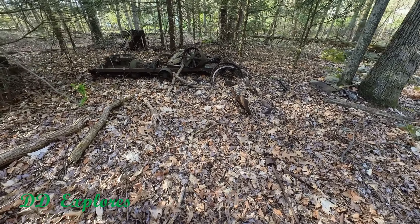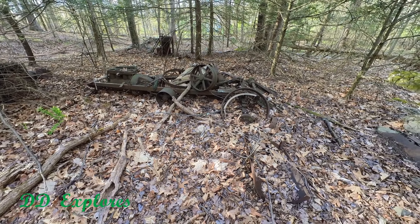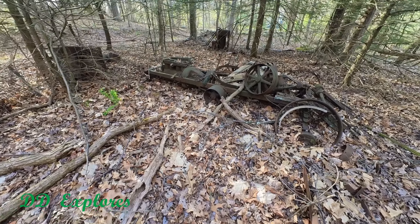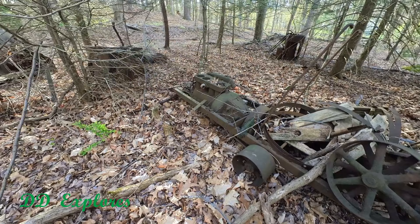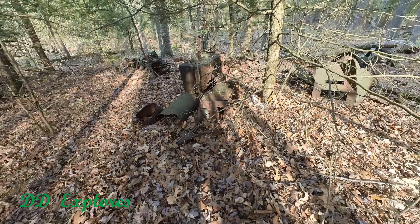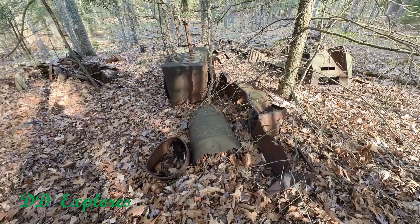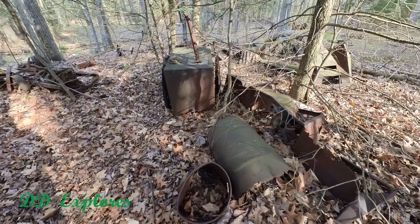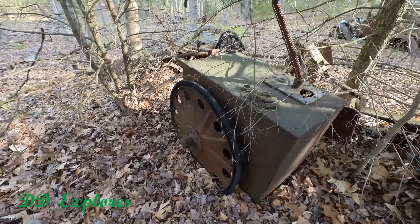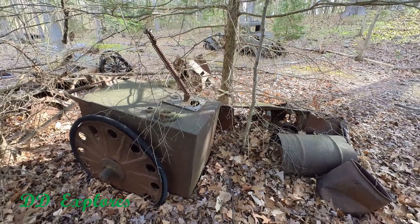And here's another vehicle. What, pray tell, was this? It rolled, but it had belts on it. You see there — the wheels for the belt. And the motor. How cool. This is — you're going to have to help me out on this one too. On wheels, whatever it was. I have no idea. Look at that. Your guess is as good as mine.